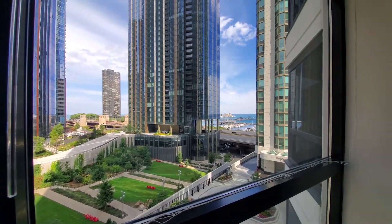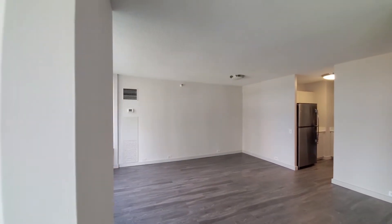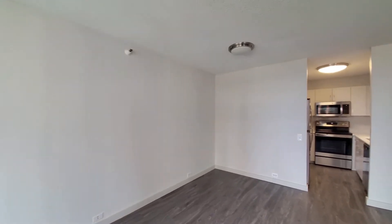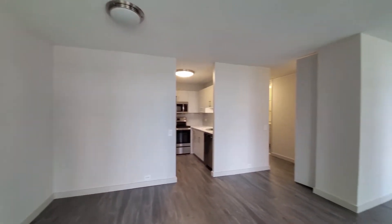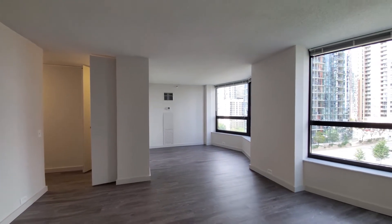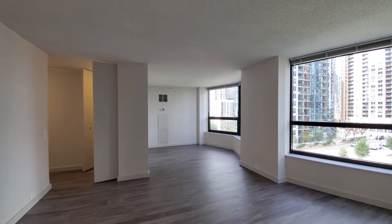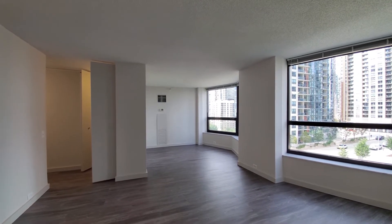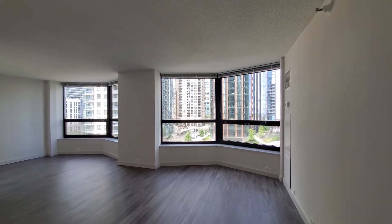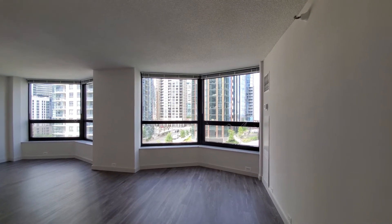Dramatic views. Spacious living and dining area here, with hardwood flooring throughout the apartment. You have an alcove that makes for a great sleeping area. Add a room divider and you'll have some privacy, and plenty of space in the living area for a dining table and your couch and TV.